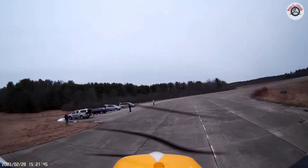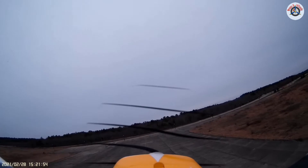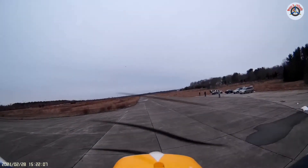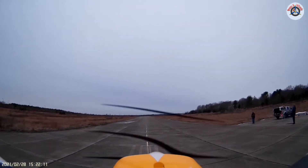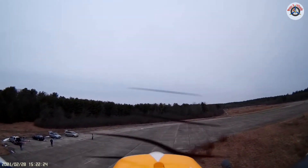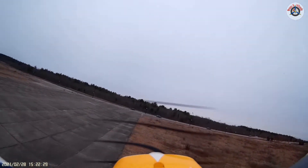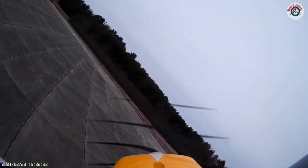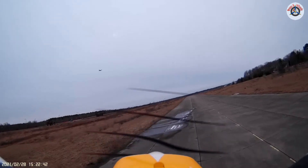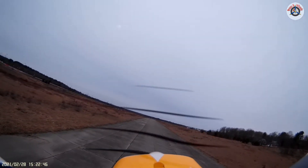Coming in for a low pass — let's see how close we can get. That's nice to be able to slow it down like that. Coming in for another low pass, let's slow it down a little bit. It flies really nice and smooth — I like it. I have to keep my eye on the other plane.